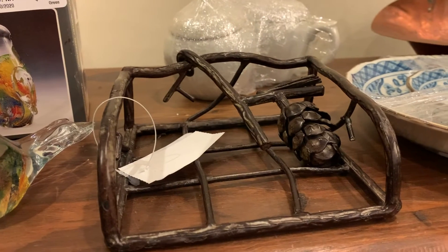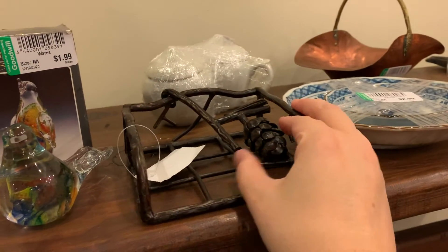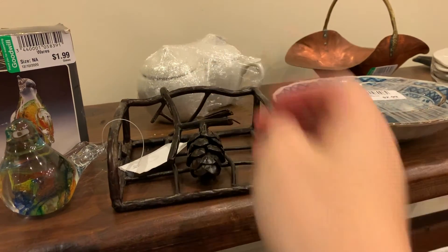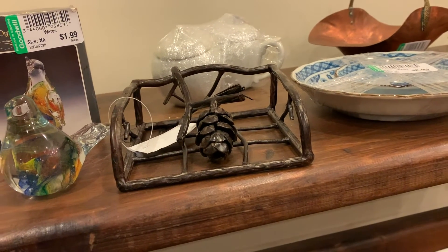Laura, what is this? I needed that at my house. You got this for yourself? Yeah — it holds napkins so they don't blow away. It's like a paperweight for your napkins. Exactly.